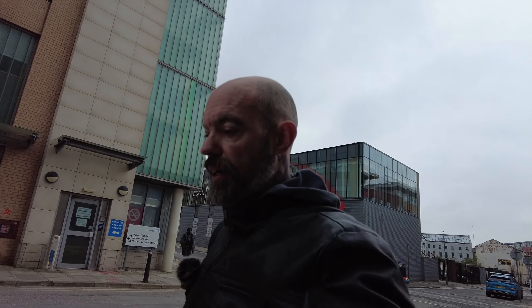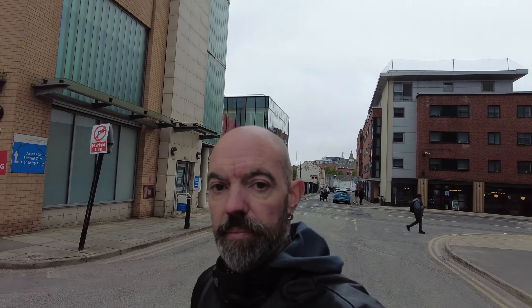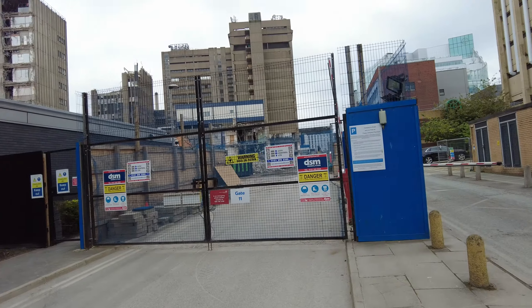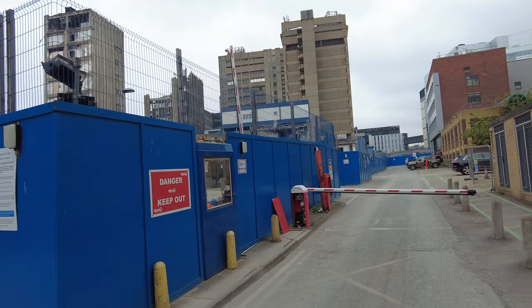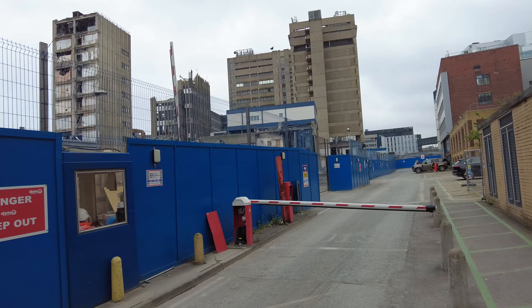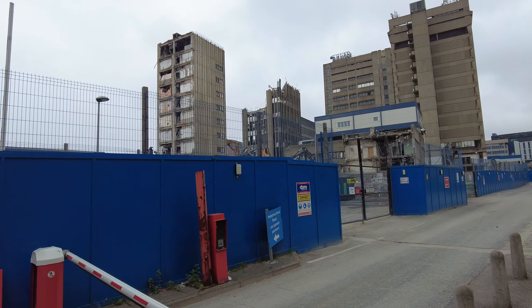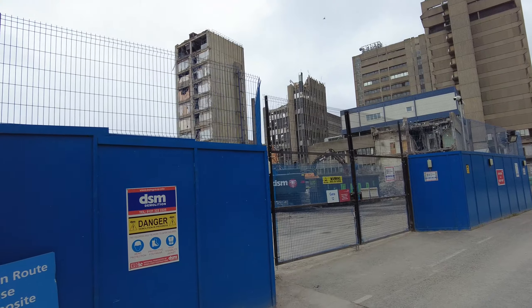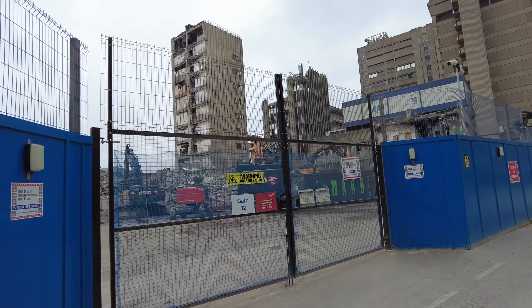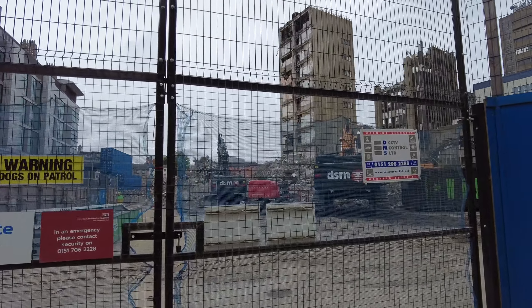Hey everyone, welcome back to Greybeard Mead. We're back at the Old Royal University Hospital for the continuation of the demolition on the 3rd of May 2024. We're going to have a walk around — we might get a drone up, might not, there's a bit of drizzle in the air. If not, we'll concentrate on the ground footage of what's going on. We're still cleaning up after the collapse, separating all the materials and metals from the rubble.